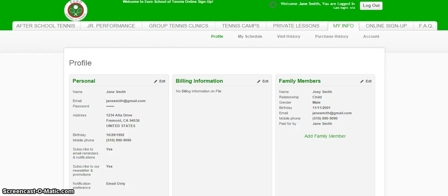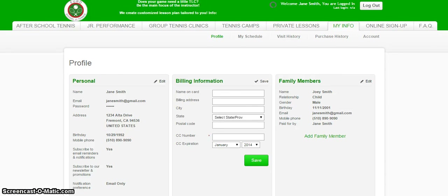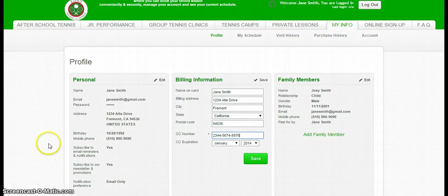And there you go. You're now a member of Euroschooloftennis. Here's your personal information. Go ahead and fill out your billing information. Once your billing information is submitted,